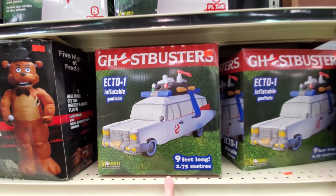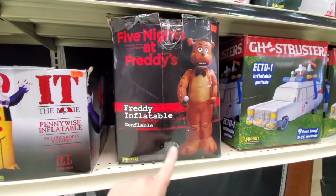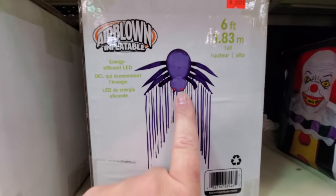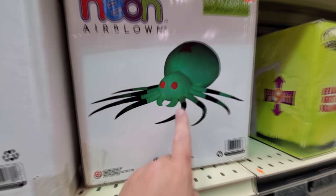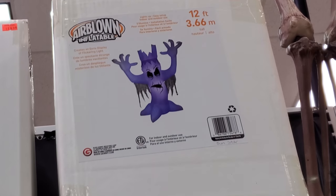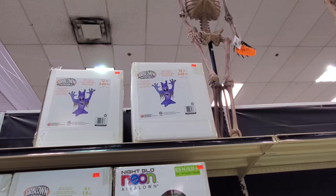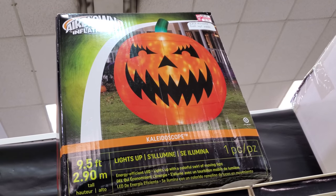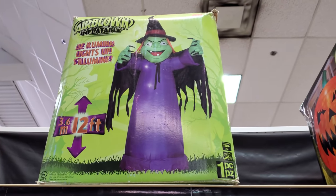Giant inflatable clown. Five Nights at Freddy's. Here's the It inflatable. Spooky hanging spider. Here's our spooky ghost like we saw up front by the spooky tree. Neon spider. Here's our shaking zombie guy. Here is the giant spooky tree like we saw up front. That is so cool. I love it. Here's our ten foot pumpkin reaper. Nine and a half foot pumpkin with those sparkling kaleidoscope lights in it. And a giant twelve foot witch. I actually really like that witch. That's really cool.